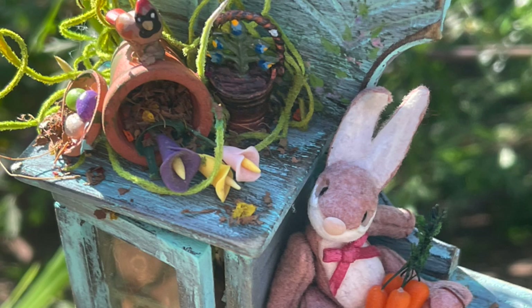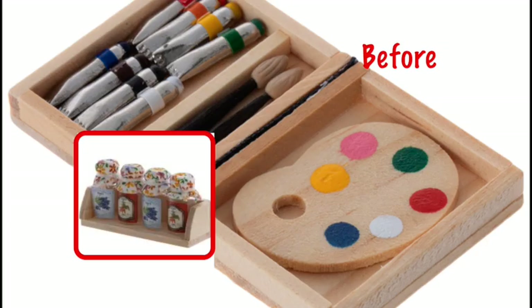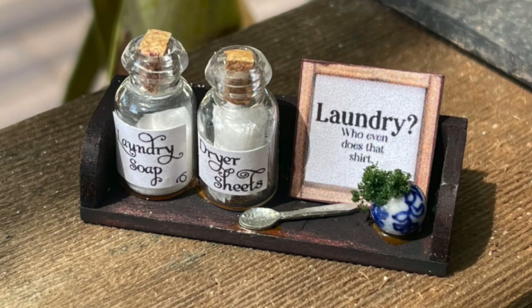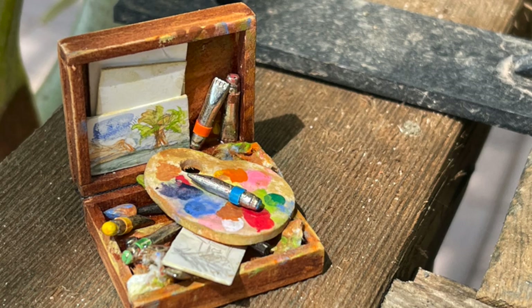That inspired me to do another transformation piece by buying these Hobby Lobby items that you can buy basically over-the-counter, and then doing a little customization to transform them into one-of-a-kind pieces — hopefully inspiring you to also take your over-the-counter items and make them your very own.